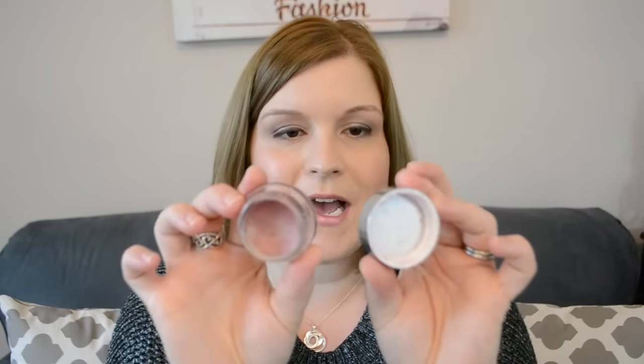Another makeup favorite I've mentioned before is this Becca blush — the Beach Tint and Shimmer Soufflé in Raspberry Opal. I really love this. It's another berry pink color and it's been working great. I've been wearing it in the fall and winter — it gives a nice subtle color and it's very long lasting. I'm definitely going to be getting more of these beach tints, but the Raspberry Opal is the one I'm wearing a ton.